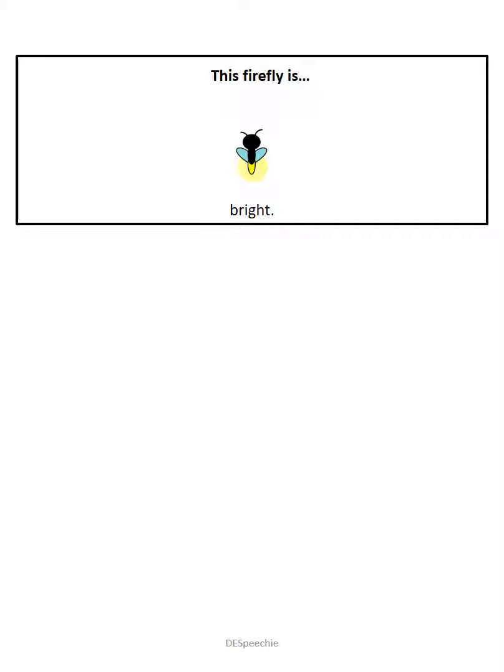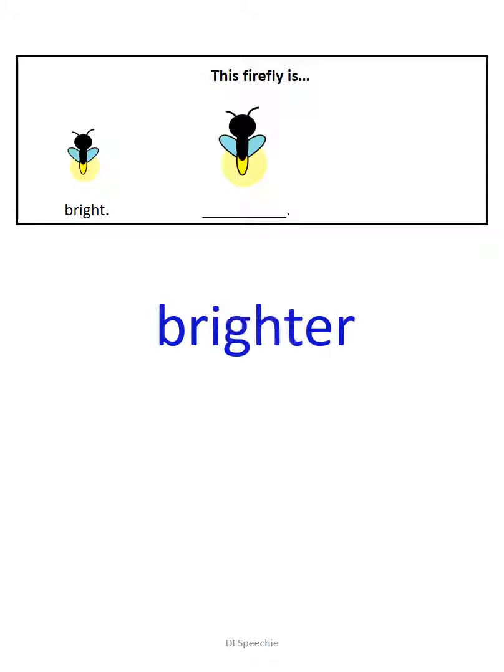This firefly is bright. This firefly is bright. This firefly is bright. Brighter. You are correct if you said brighter. We are looking at two fireflies — one is bright, the other one is brighter.